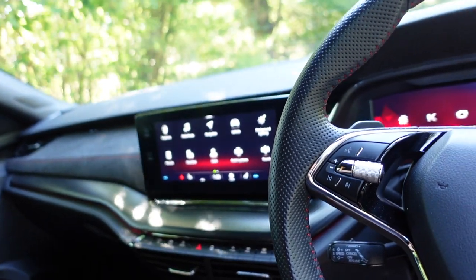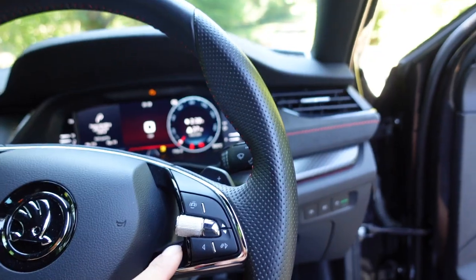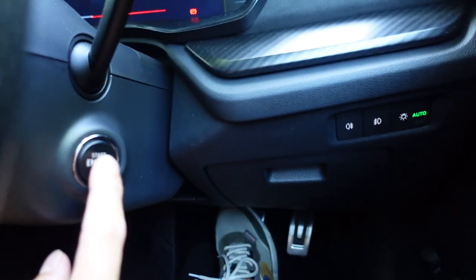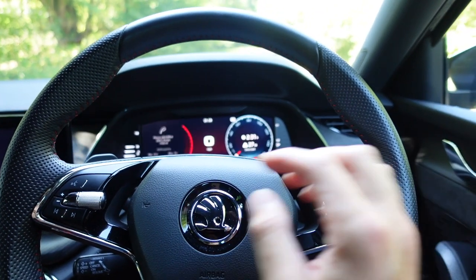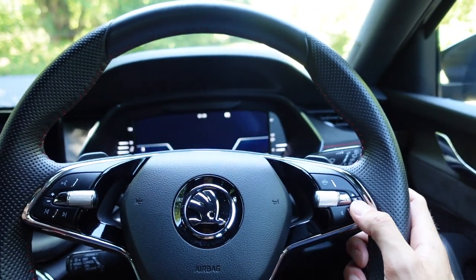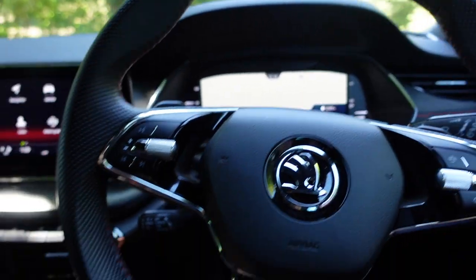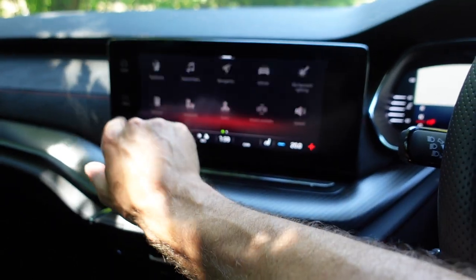It's got flappy paddles on the steering wheel as well. You can change the display — there's a digital dash, and all the sat nav and stuff comes up on there. There's keyless start, and you can do different things from your phone as well — I just downloaded the app today. It's also got Apple CarPlay. It's basically got a load of things you don't need but that do come in handy.